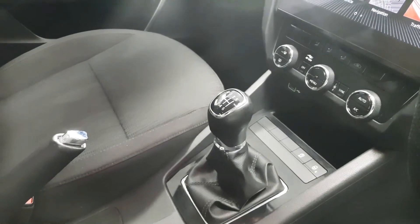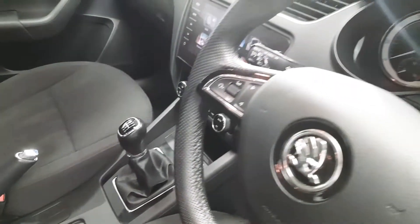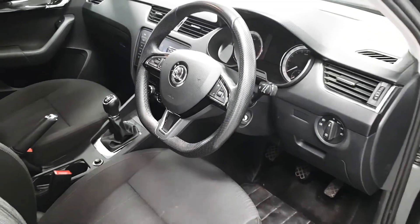This car comes with a six-speed manual transmission. We also have cruise control as well as automatic lights and wipers. We even have a start-stop engine.